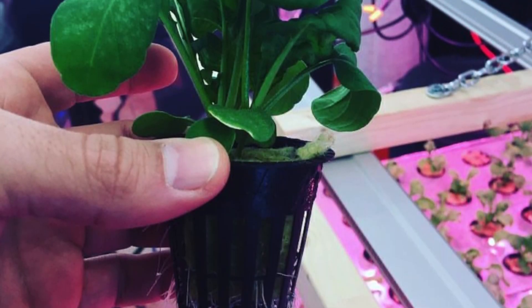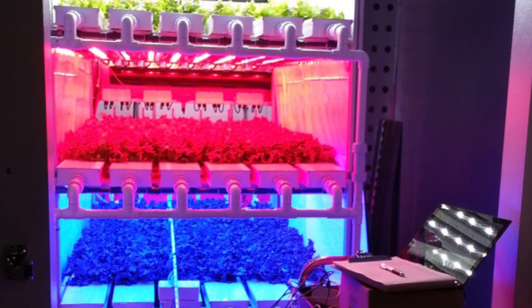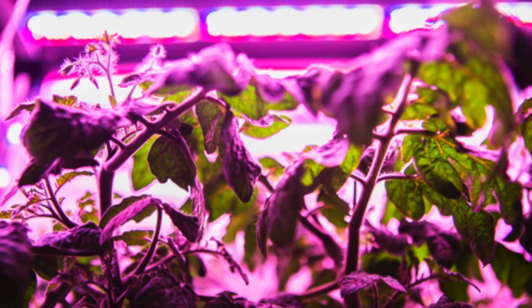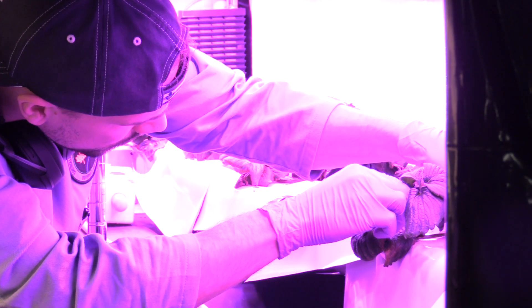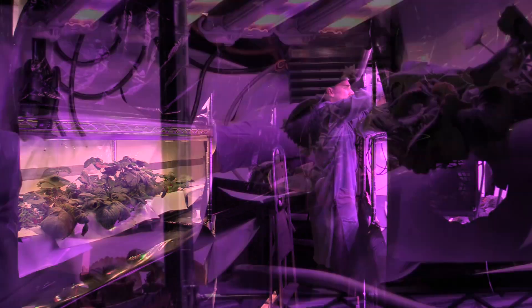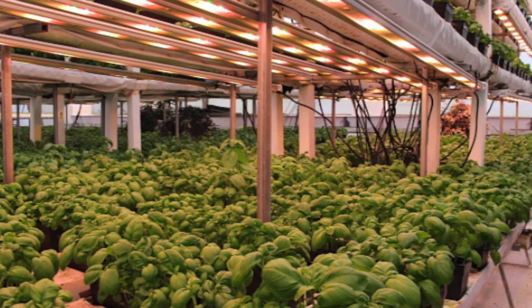Light quality plays a very significant role in what happens chemically inside the plant. Light allows the plant to consume carbon dioxide in primary photosynthesis, but the downstream chemistry is what creates the color, the taste, and the medicinal compounds that might accumulate in the tissues of the plant. Light quality plays a very important role in managing that — looking at how to play with that recipe of light quality to create positive effects in terms of taste compounds in strawberries and basil, or medicinal compounds in pharmaceutical commodities.